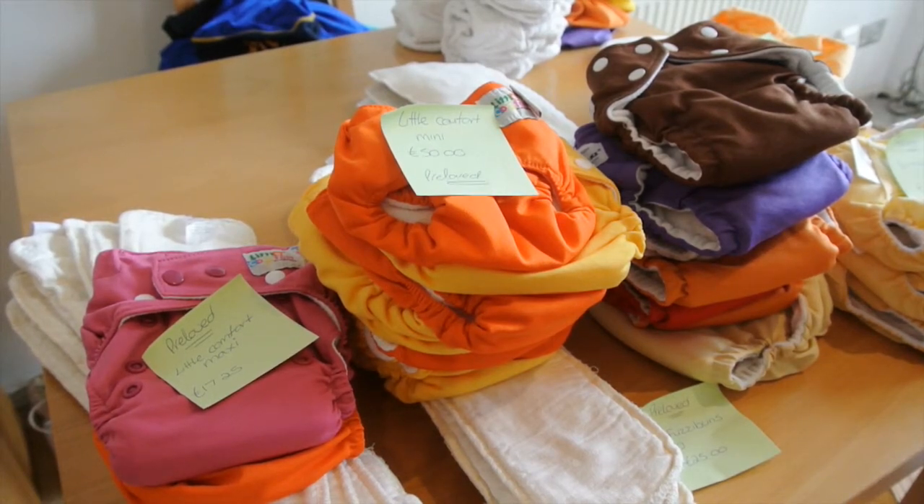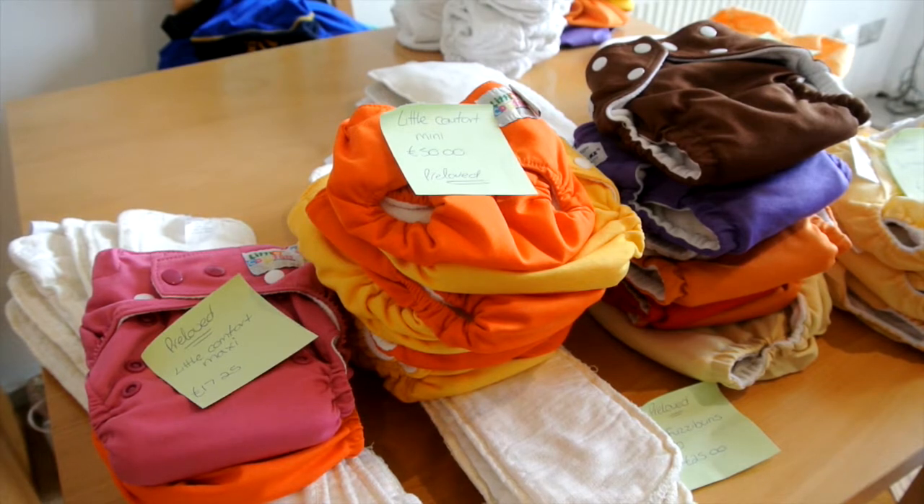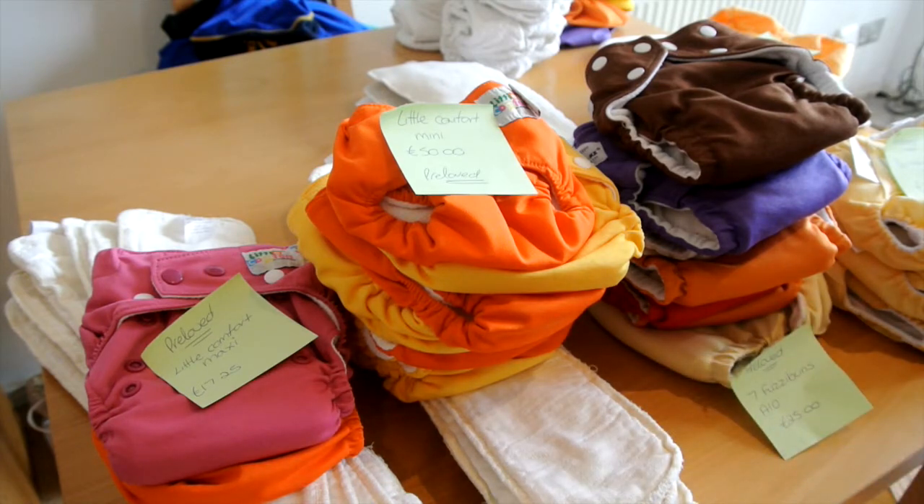Hey guys, welcome to my cloth diaper stash video. I'm doing this video pre-baby — I'm not pregnant and don't have a baby yet. I bought these in advance because, as most of you in the cloth diaper world know, cloth diapers are quite expensive, so I bought them well in advance so we didn't have that expense to worry about by the time we're pregnant.